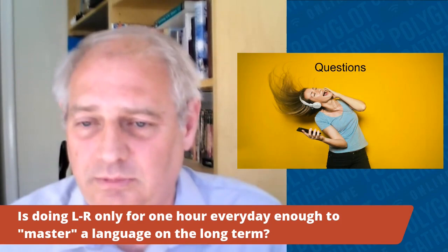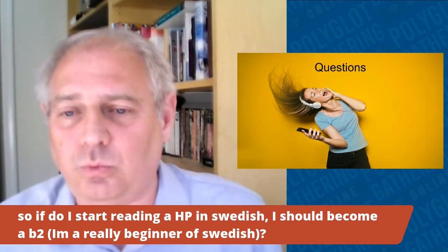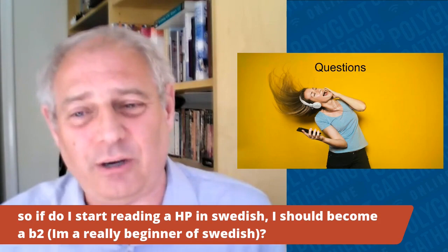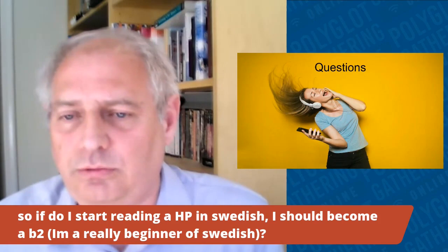Q: If I start reading Harry Potter in Swedish as a real beginner, could I become B2? Evidence says yes, but it depends on how much work you're willing to put in. Yuri did it for Italian starting with next to no knowledge. However, she had the cognate advantage from Romance languages — I don't know if you have any languages related to Swedish that would give you a cognate discount. But if you knuckle down and do 40-odd hours, you should see a significant benefit.